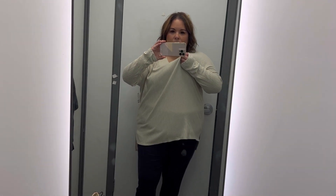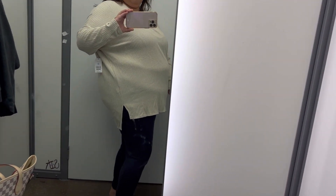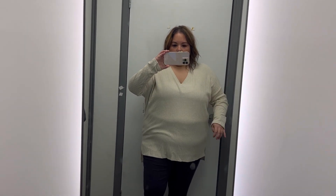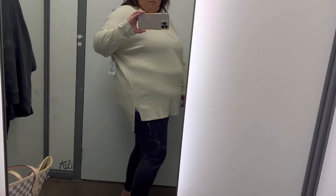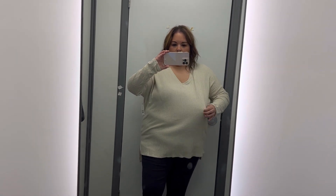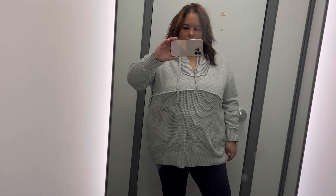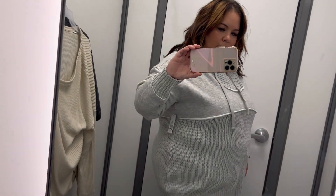Then I have this Time and True ribbed tunic. It is $15.98 and it comes in four colors. I got this really pretty cream color. It's extremely big — I got a size extra large but I would need a large. It does cover your butt, so it is legging friendly. It's sizes small through 3X and it's a polyester, rayon, and spandex blend. They didn't have the size I needed in the color I wanted, so I didn't end up getting it, but I would love to go back for it.